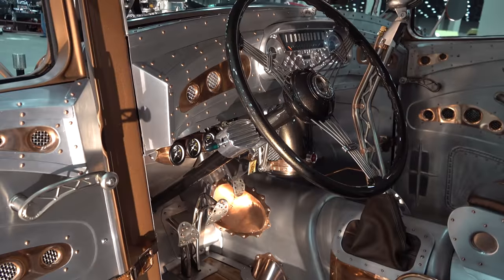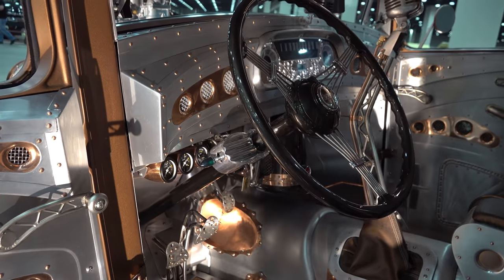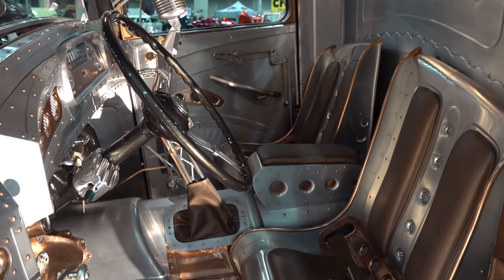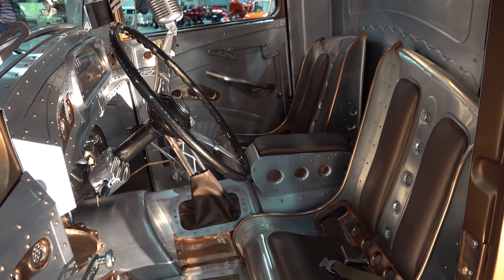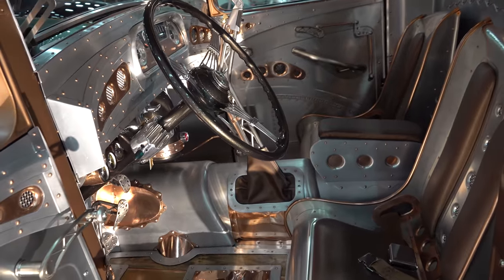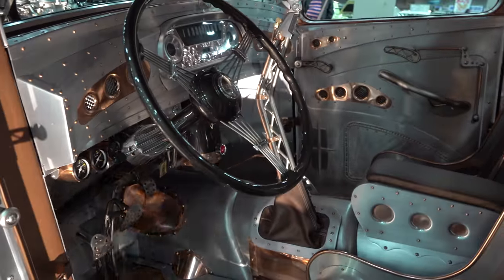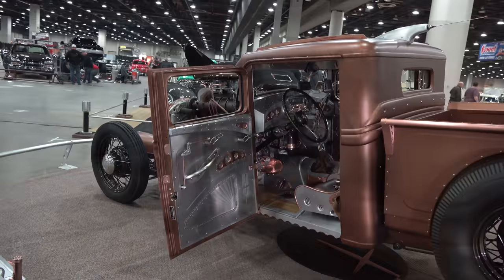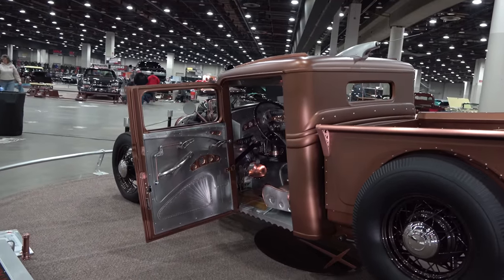The interior looks so different when it's lit up versus when it's not lit up. I like both versions of it. Trying not to get the shadows in there but show you — because that copper really pops when it's under the lights. Yeah, look at that gear shift with the microphone on top of it.